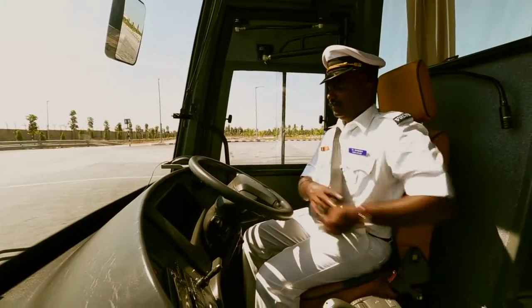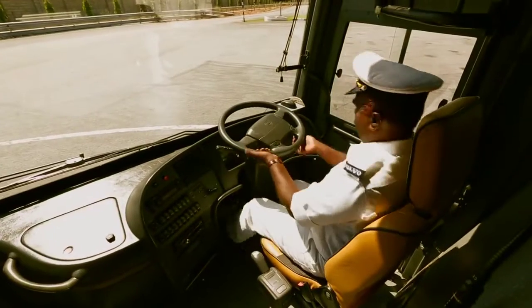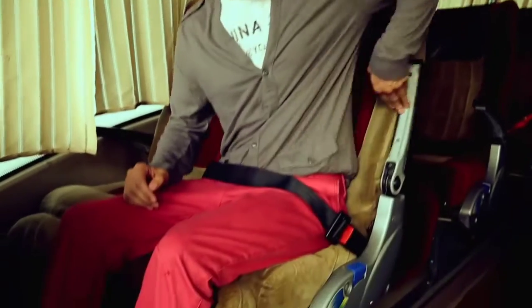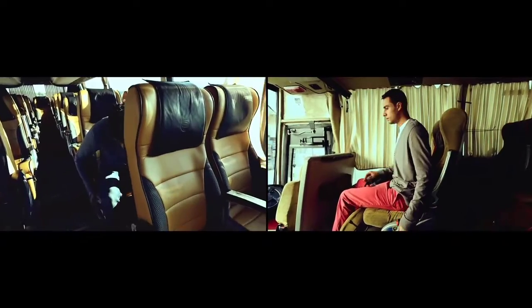In the event of an emergency, you must follow the instructions of the driver and co-driver. If the coach needs to be evacuated, stay calm. Remove your seat belt and proceed to your nearest exit by making your seat upright.